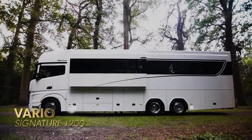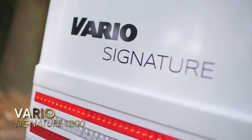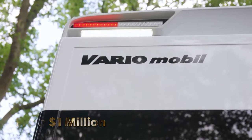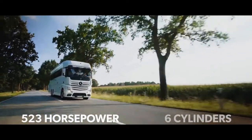Vario Signature 1200. The Vario Signature is an elite RV with an impressive Mercedes engine to boot. This classy RV boasts a powerful engine, punching out 523 horsepower with six cylinders.